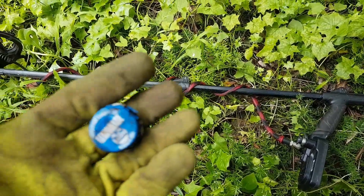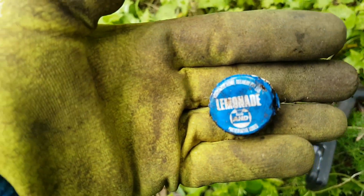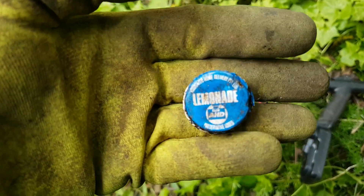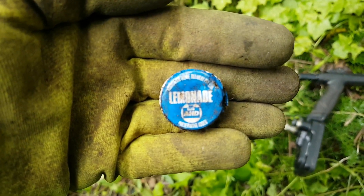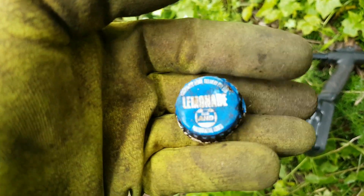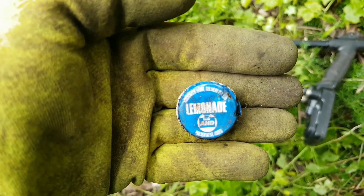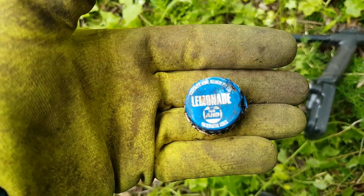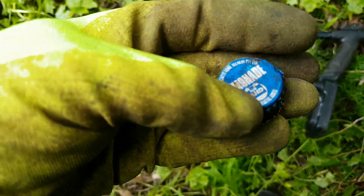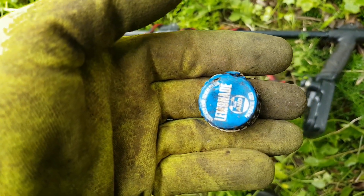Still hunting around the old homestead — nothing remarkable found yet. Just found this nice lemonade cap, AHD brand. It's an AHD lemonade cap dating to the 70s I reckon, in mostly decent shape. Definitely collectible to me.